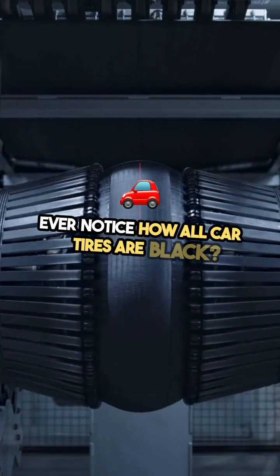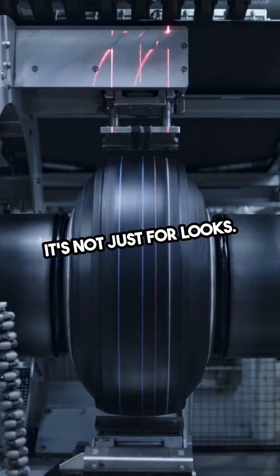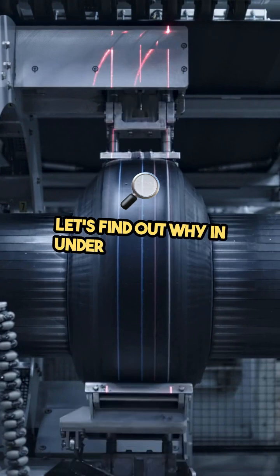Ever notice how all car tires are black? It's not just for looks. Let's find out why in under three minutes.